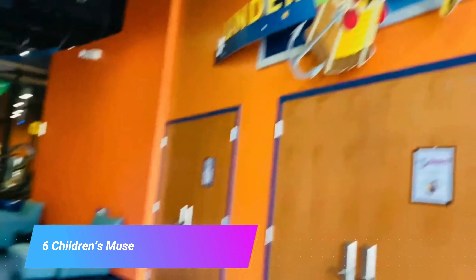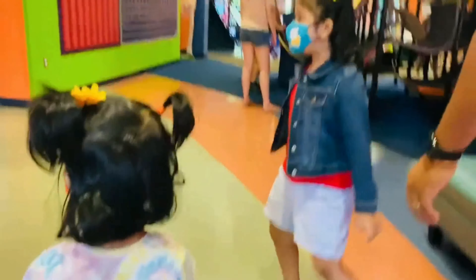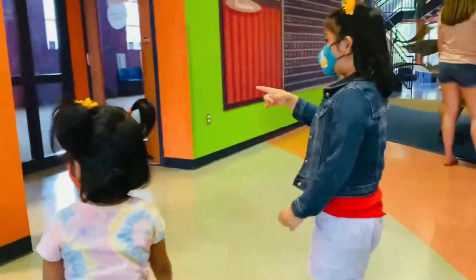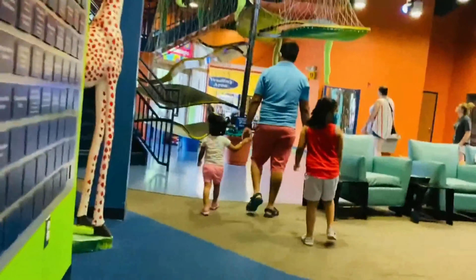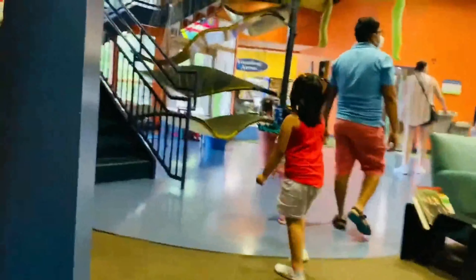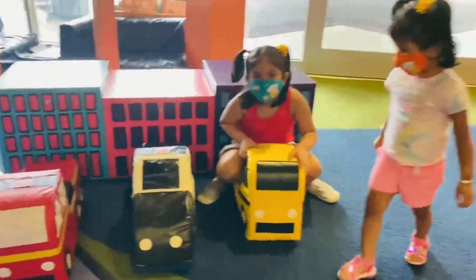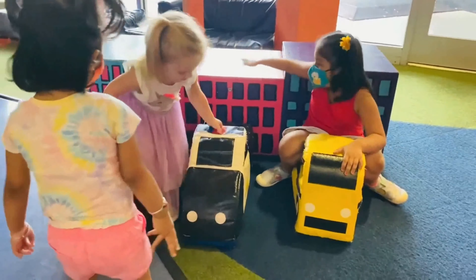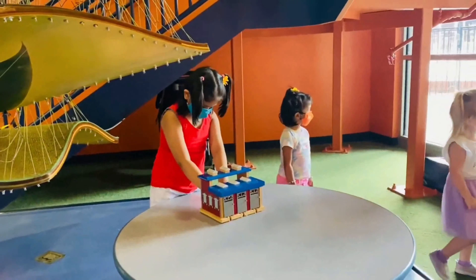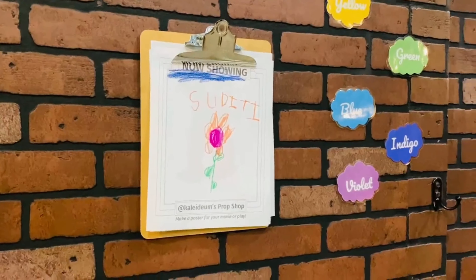Number 6: Children's Museum of Winston-Salem. For younger visitors to Winston-Salem, consider a trip to the Children's Museum of Winston-Salem, where you will find a range of engaging exhibits aimed at young minds. The displays here are interactive and educational, with a dedication to developing key skills such as literacy, coordination, and social awareness. Visitors can expect fun galleries with activities such as drawing, building, reading, and painting, and there are play areas throughout the museum where children can burn off some energy.